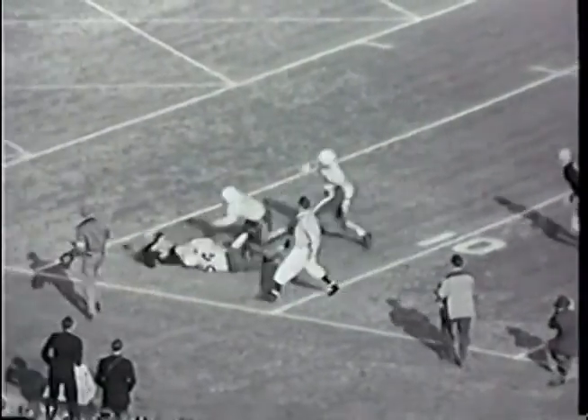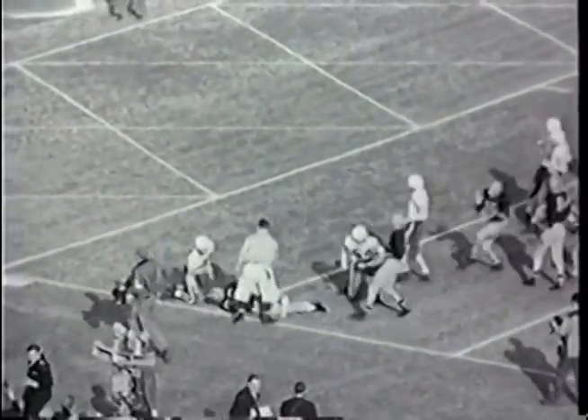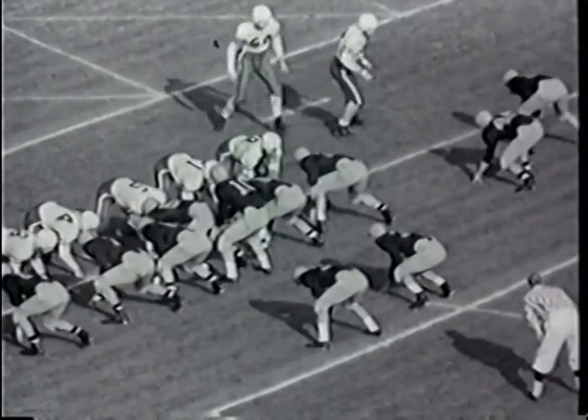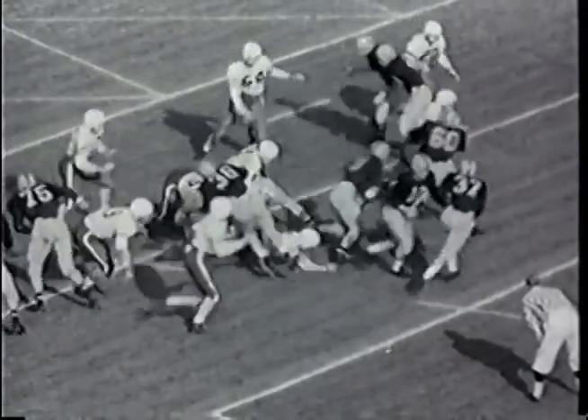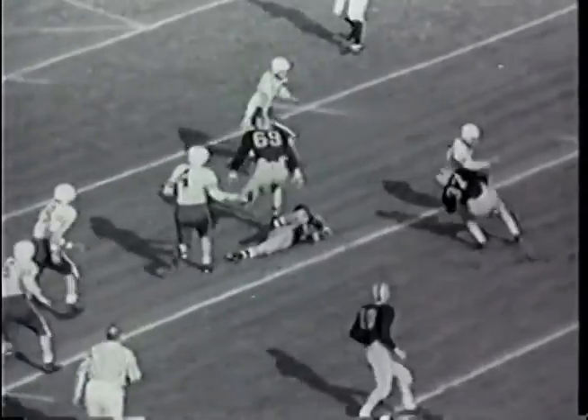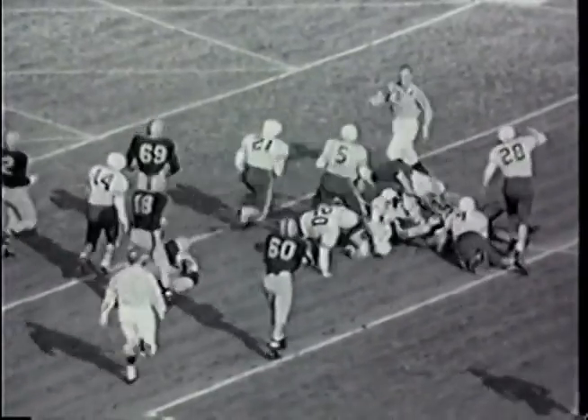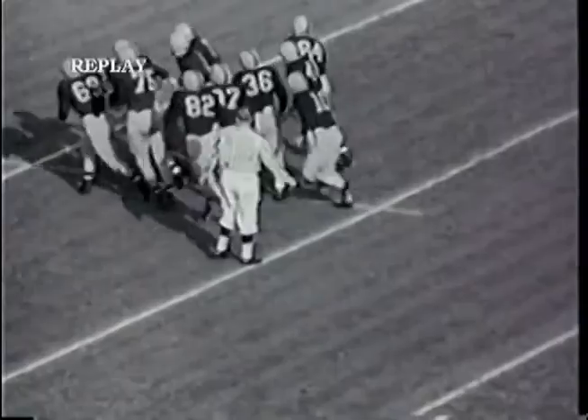That ball went from the 47-yard line down to the 5 for 42 yards. First and goal for Illinois. There's a flanker out to the right. The ball is given to Buck, who cuts back on the 8-yard line behind the line. He'll lose 3 on that play.